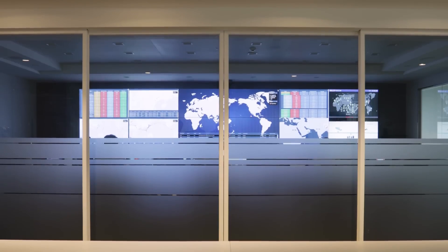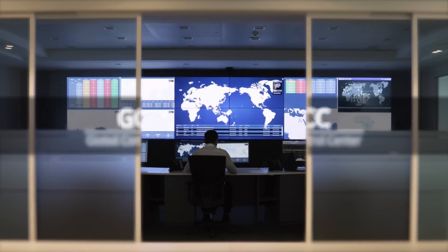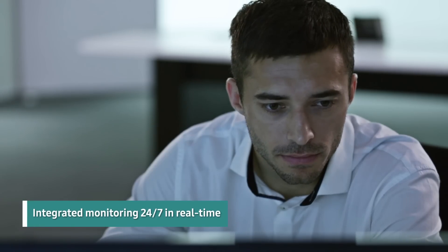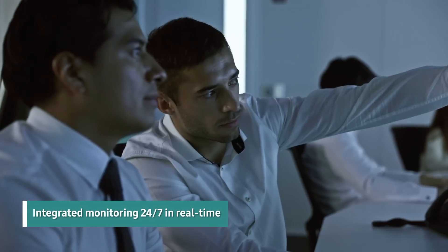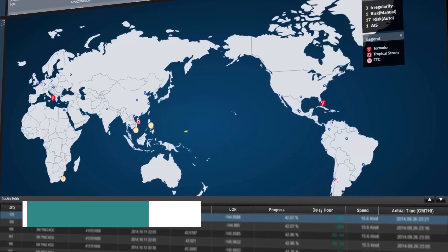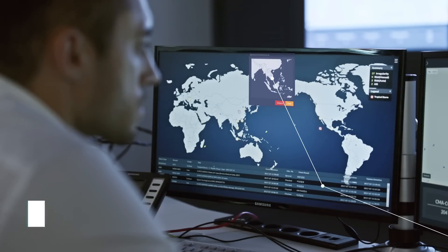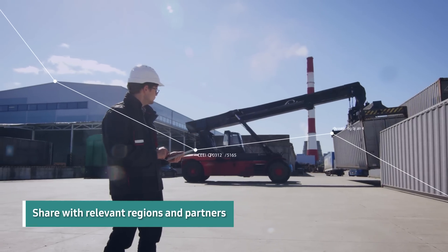These technologies are optimized for GCC, a global control center, which controls the entire cargo volume in an integrated manner. GCC monitors global logistics operation status and possible risks 24/7 in real time. Monitoring the entire global end-to-end logistics movements enables detection of anomalies and identification of risk factors, which are shared with relevant regions and partners beforehand for preemptive actions.